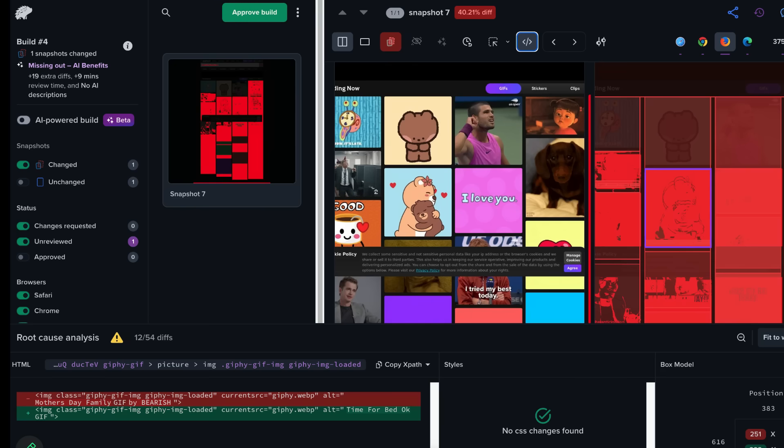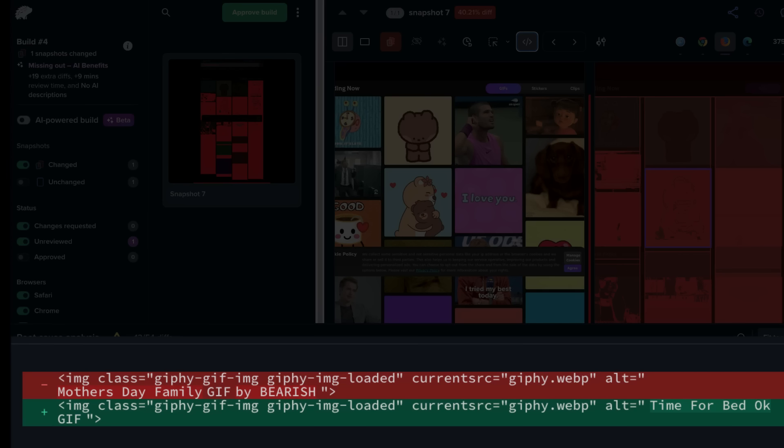The Percy team has built a set of advanced visual testing capabilities tailored to real-world edge cases — the kinds of challenges teams hit only when visual testing scales across product lines. First: root cause analysis. Visual diffs tell you that something changed, but not why. Percy's RCA pinpoints the exact code, asset, or styling change behind a visual bug, so teams skip the guesswork and go straight to the fix.